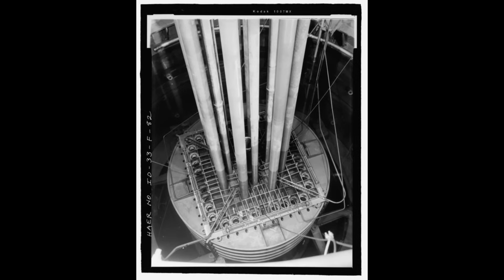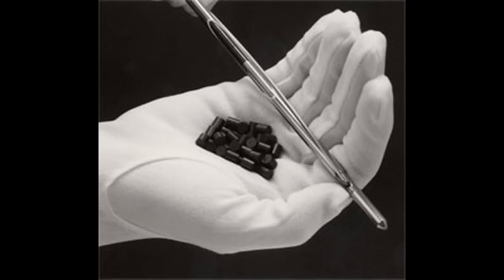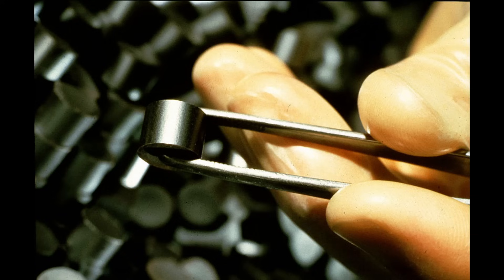Conversely, lifting out the rods increases the neutron flux to increase the rate of fission. It's important to note that many types of nuclear reactors use slightly enriched uranium. This means the uranium fuel has a few percent more uranium-235 than what's present naturally in uranium samples. The uranium-235 is enriched from around a concentration of 0.7% up to around 5% of the total sample.